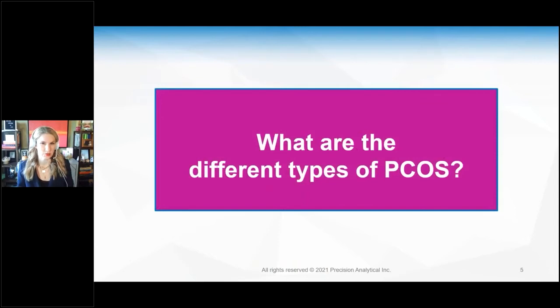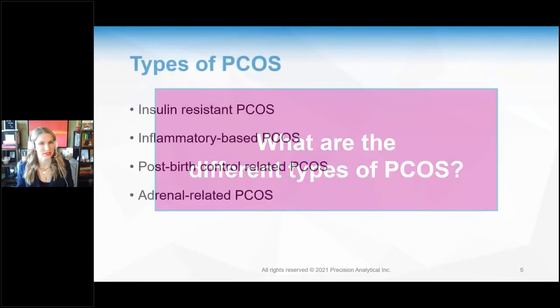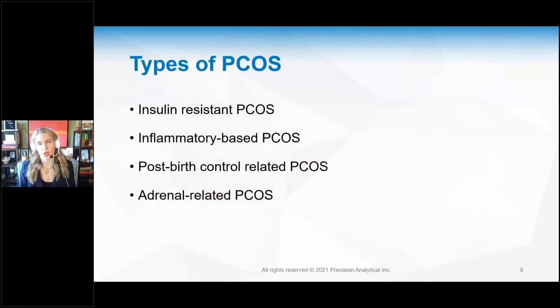What are the different types of PCOS? There are four known types, though two are much better researched. Insulin-resistant PCOS is the most common. There is also inflammatory-based PCOS. Post-birth-control-pill-related PCOS involves women who go off the birth control pill and don't ovulate, their cycles become irregular, and it has affected their testosterone and DHEA, causing hair loss and acne.